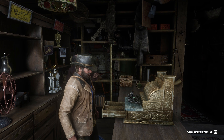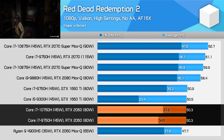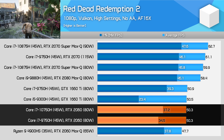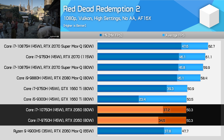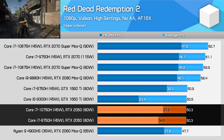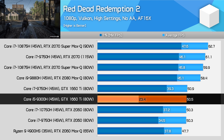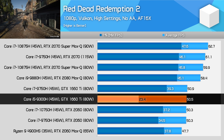Another more modern title is Red Dead Redemption 2. While we aren't seeing an improvement to average performance with the upgrade to the Core i7-10750H, we do get around 7% better 1% low performance. 99% of the time we saw at least 37FPS with our 10th gen configuration, which is that small bit smoother than the 35FPS we saw with the 9750H. And you can quite clearly see Intel's 9th gen quad-core struggling in this title with a stuttery experience.